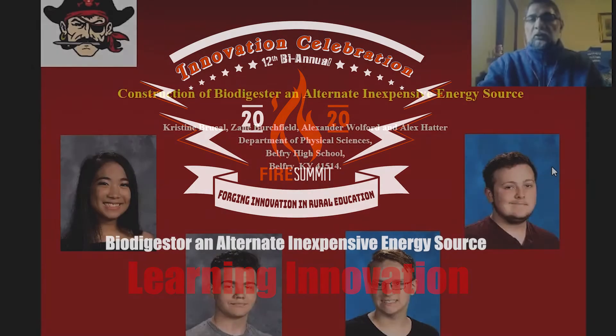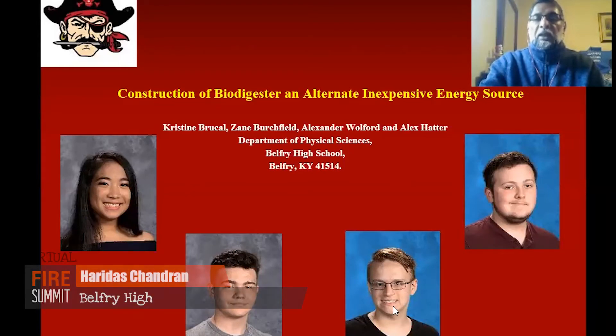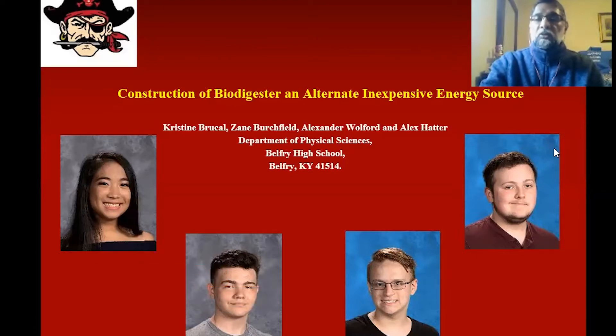I am Haridais Chantaran, presenting on behalf of my students: Christine Bricall, Zane Bunchfield, Alex Hayter, and Alexander Rolfoode. These two are seniors, and these two are one sophomore and one freshman.